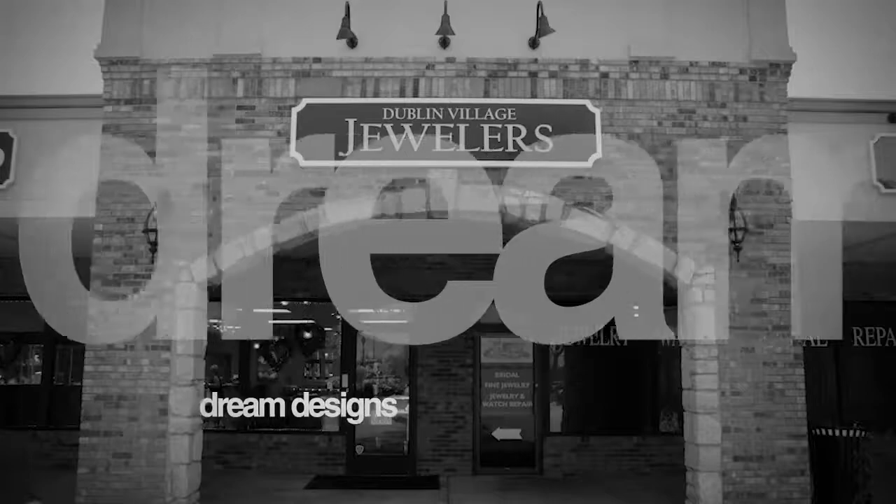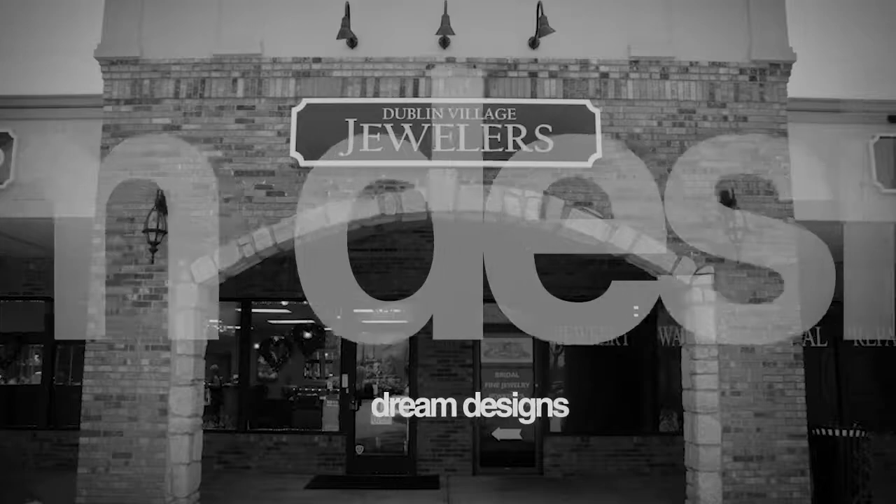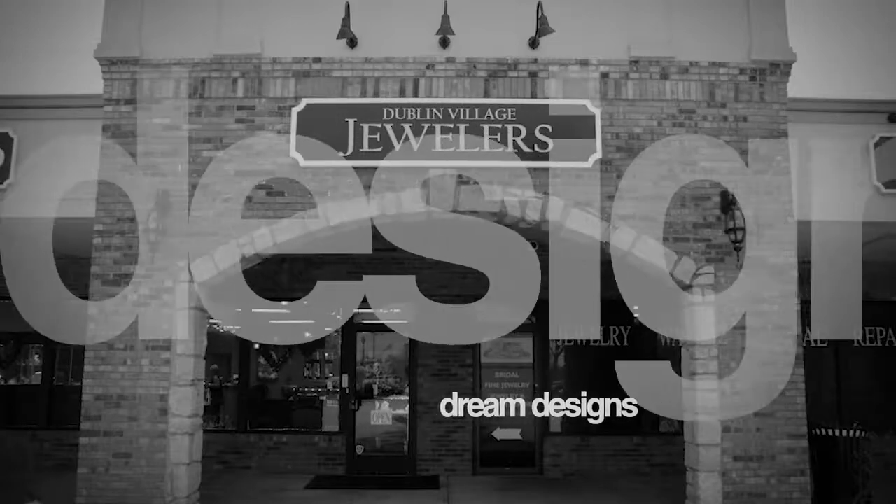It's bridal season and Valentine's Day is just around the corner. If you're looking for that perfect jewelry gift, Dublin Village Jewelers has something for you. We spoke with Alex and Annie who told us more about some ideas they have for that perfect gift.